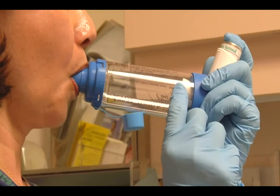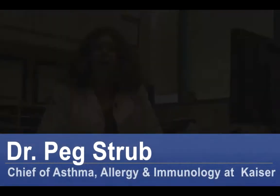Hi, I'm Dr. Peg Strupp, Chief of Allergy, Asthma, and Immunology at Kaiser Permanente San Francisco. How to Control Asthma Triggers.